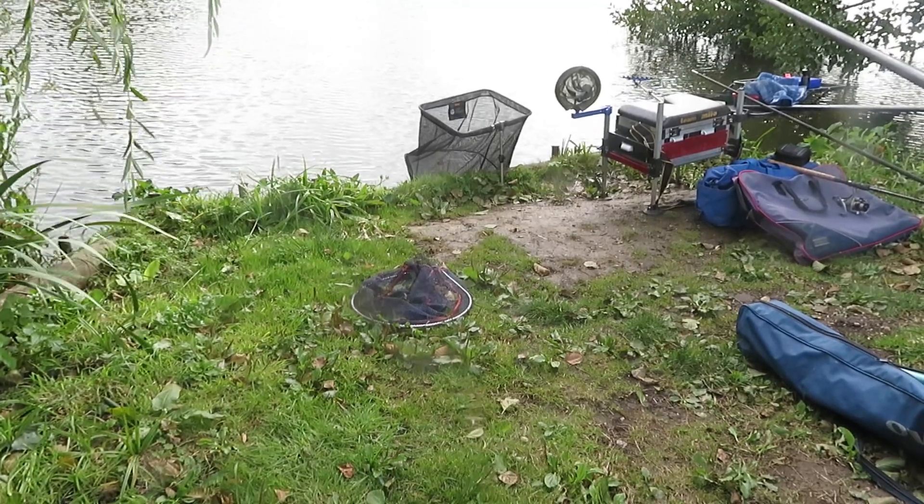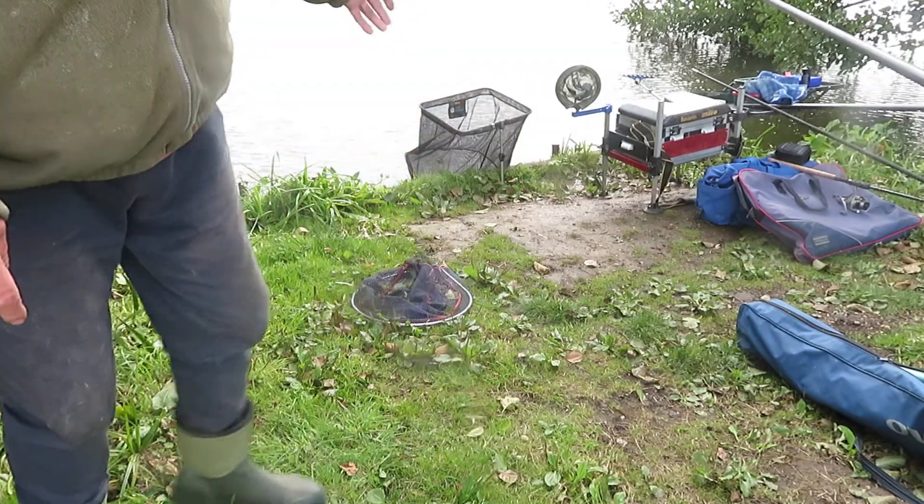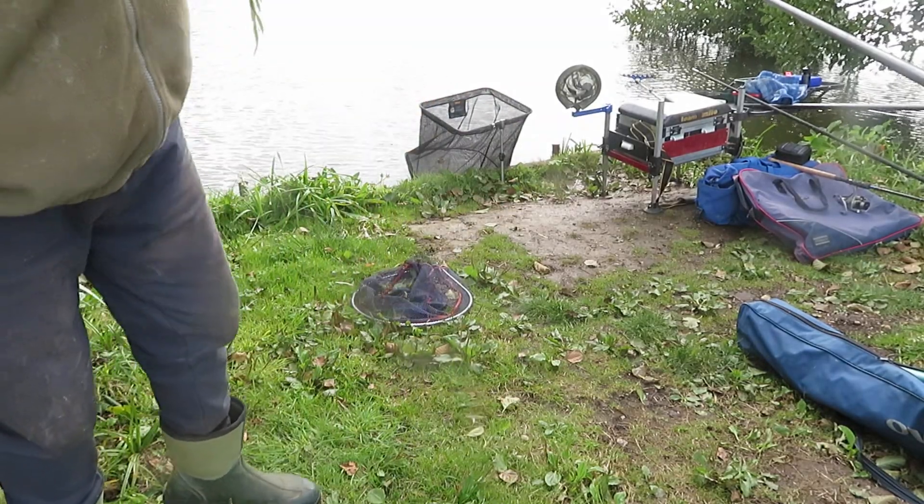We're getting towards the end of the day now. I've been fishing for three hours. I'm just going to get the fish out of the net so that you can see them. I've actually caught two perch.